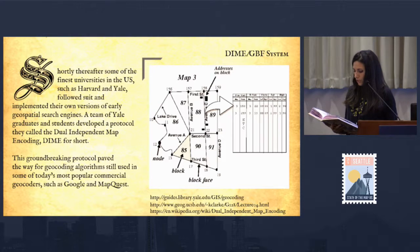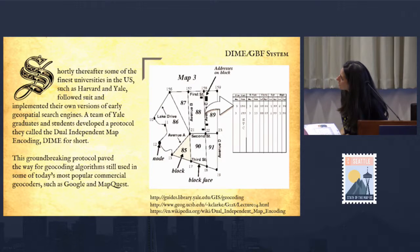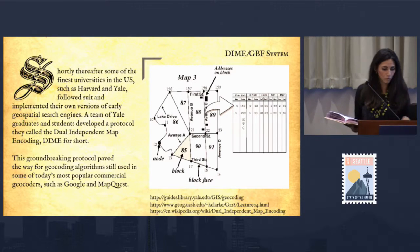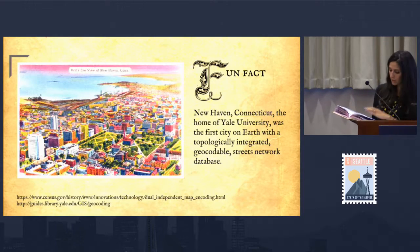Shortly thereafter, some of the finest universities in the U.S., such as Harvard and Yale, followed suit and implemented their own versions of early geospatial search engines. A team of Yale graduates and students developed a protocol they called the Dual Independent Mapping Coding — try to say that twice fast — DIME for short. This groundbreaking protocol paved the way for geocoding algorithms still used in some of today's most popular commercial geocoders, such as Google and MapQuest.